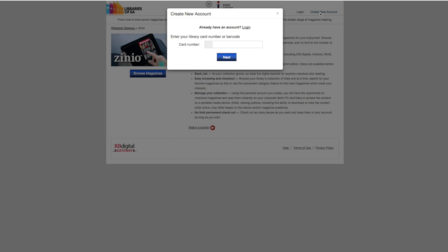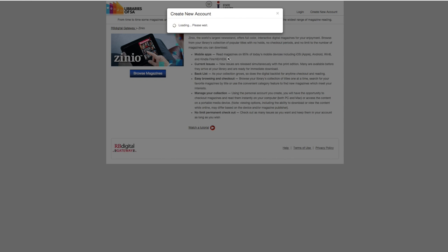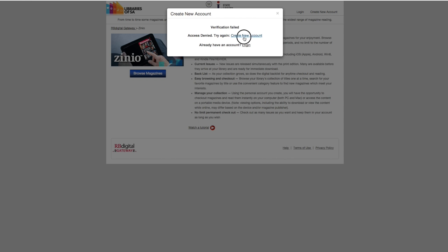Click on Create a new account. Type in your library card number and click Next. Enter your details to create a new account.